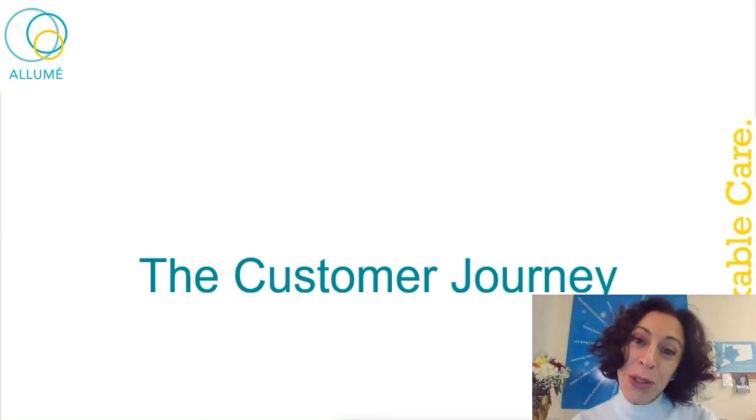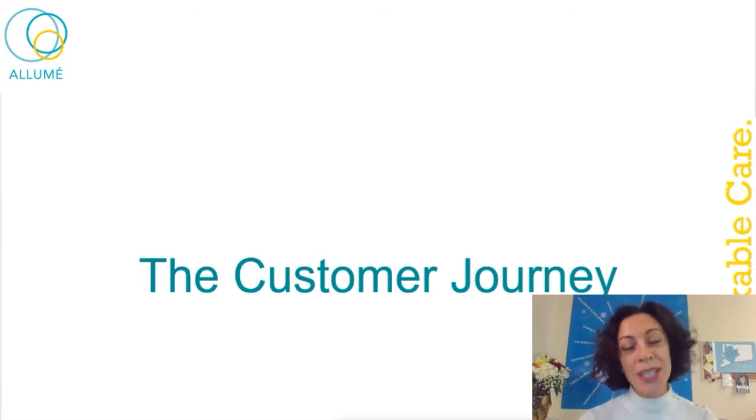Hi there and welcome to training this month. This month we're talking about the customer journey, which is so very near and dear to my heart. Hopefully we can, in this process, get into the mind and thinking of our patients and customers.